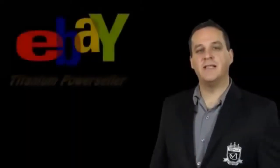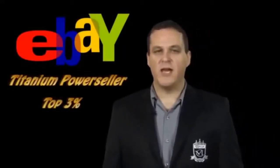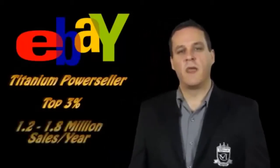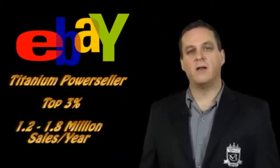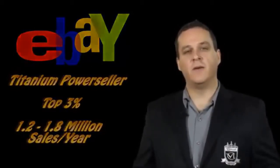Hi, my name is Roger Landry. I'm an eBay Titanium Power Seller — that means I'm in the top 3% of all eBay sellers. In fact, I did $1.2 to $1.8 million in sales annually on eBay from my living room.